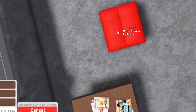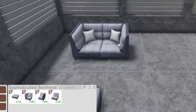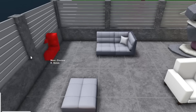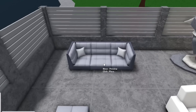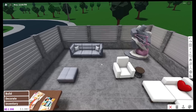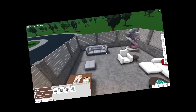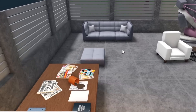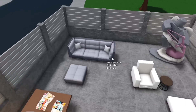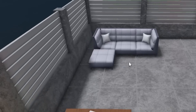We have a new sophisticated sectional set — a new sofa set! It comes with an ottoman, left, right, and straight pieces. Let's put those down. That's perfect for modern builds. You can snap them together now so you don't have to try to piece them together perfectly. It snaps to other sets as well. And wait — they move together too! If you click on one piece of the sectional, you can move the entire thing.